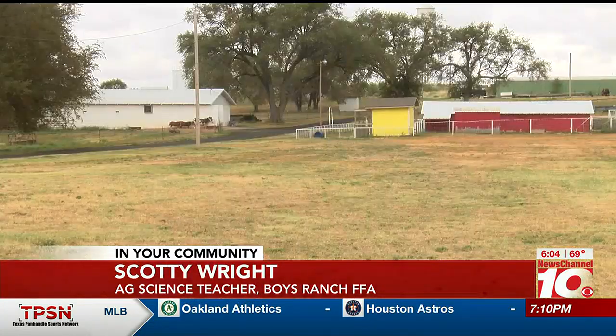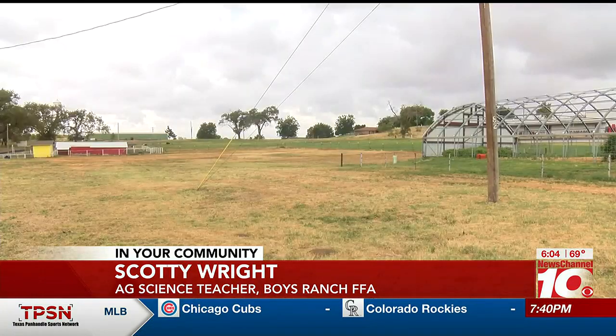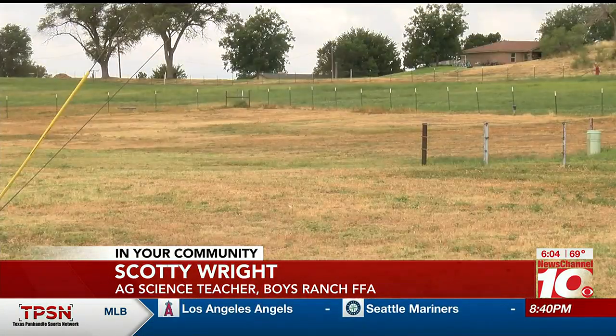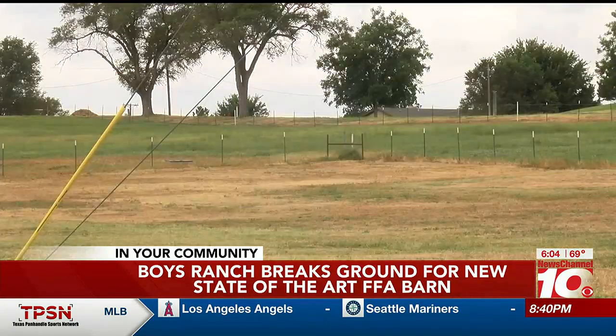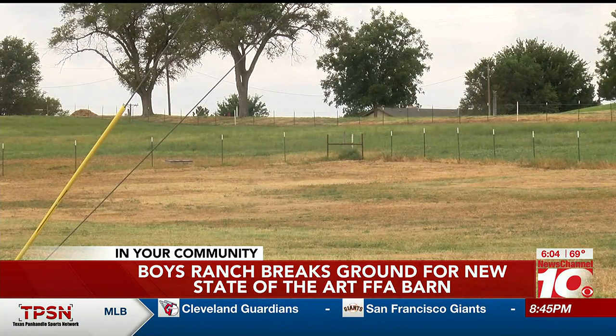The barn that we're currently in was built in 1967, so it's got some age on it. This one's going to actually have a classroom added to it, so we're going to have that capability of being able to teach kids while we're at the barn, as well as having a whole lot nicer, newer facilities and more of them to host kids. The barn will also feature an animal treadmill, a show arena, and a mini kitchen, all made possible through donations.